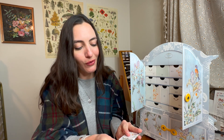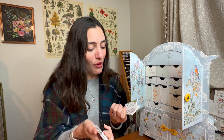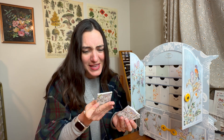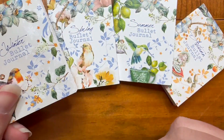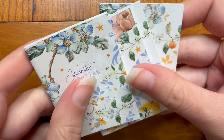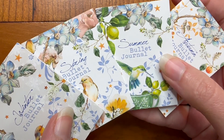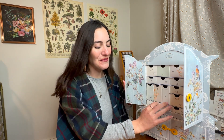This one looks so cute — the same pattern as the box, a really beautiful floral design. Oh my gosh, stop — I love this! They're little bullet journals! Each one is a mini bullet journal. How cute is this!